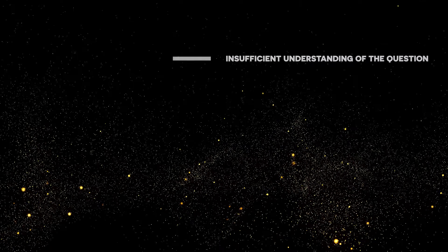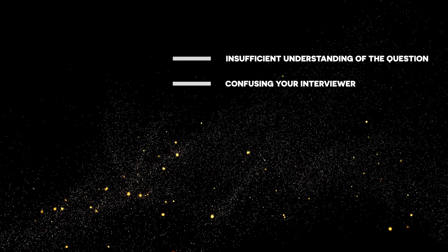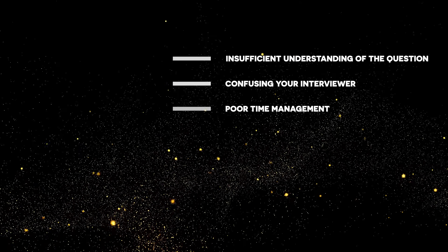Specifically: insufficient understanding of the question, confusing your interviewer, and poor time management. And that's where my system comes in.